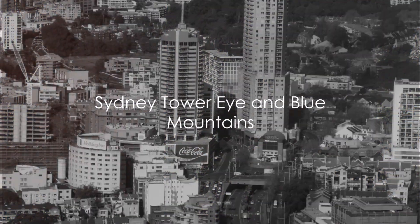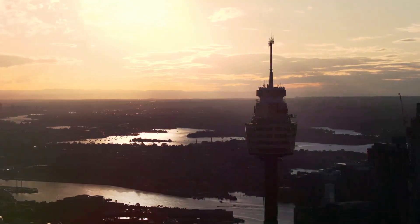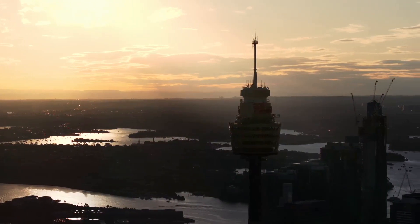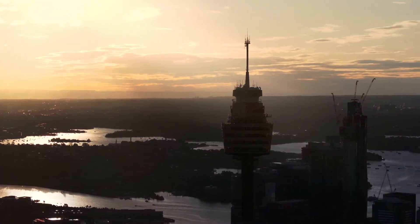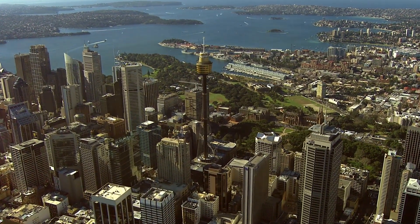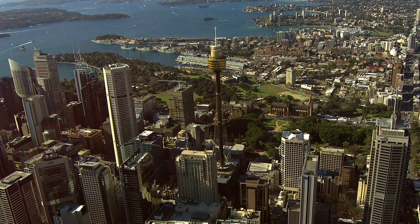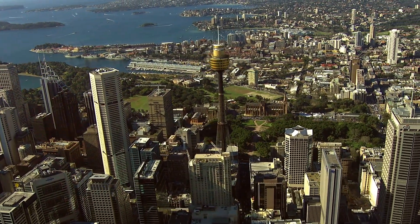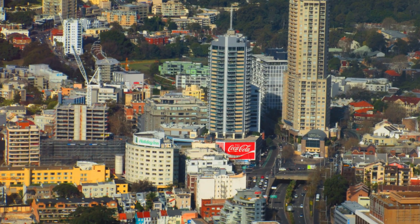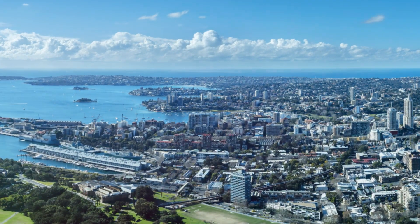Before we conclude our tour, we ascend to the Sydney Tower Eye, the city's tallest structure. Towering over the vibrant metropolis below, it's an imposing testament to man's architectural prowess. As we step into the elevator, anticipation bubbles over — the rapid ascent is an adrenaline rush, the city shrinking beneath us until finally the doors open onto the observation deck. This is a vantage point unlike any other, a bird's-eye view of the sprawling cityscape. Below, the buildings cluster like a playset, the people and cars mere specks in the urban tapestry.